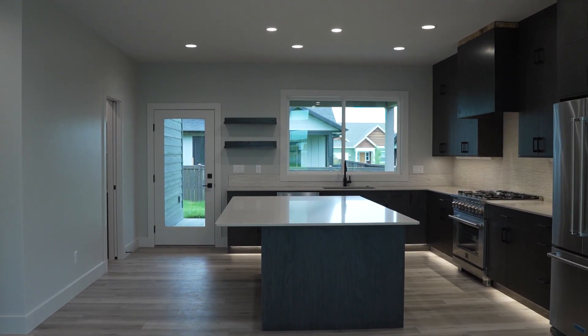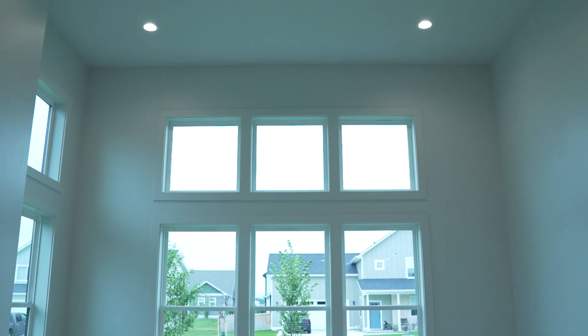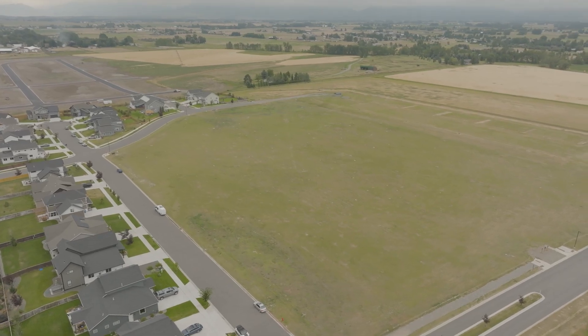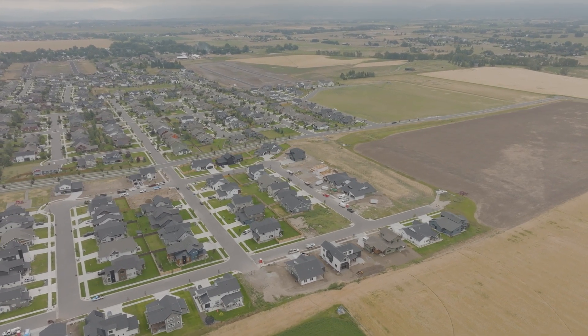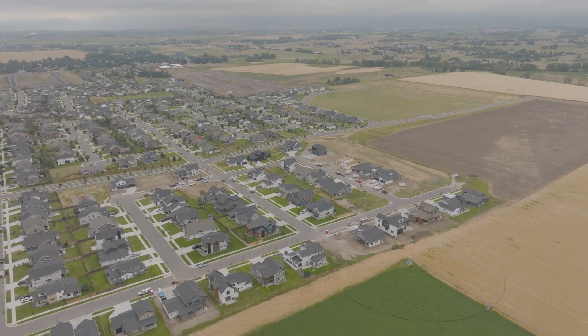The lot sizes here are around 8,000 square feet on average and you're generally going to expect a craftsman style home. Towards the back of the neighborhood is a future school site. You have a mixed use of builders, so if one style or quality of home doesn't work for you, there might be another option. We're super excited for you to come check out Woodland Park and we hope you love it just as much as we do.